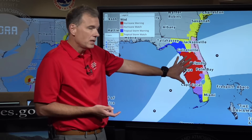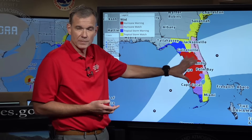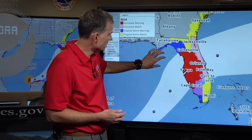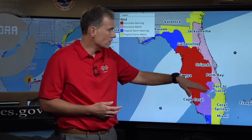The tropical storm watch extends all the way down into southeastern Florida, including Miami-Dade and Broward County. The red area is a hurricane warning, which is different from a watch because it means conditions are expected. If you're in this hurricane warning area — Tampa, Cape Coral, Orlando, basically the entire I-4 corridor — you need to be preparing for hurricane conditions.